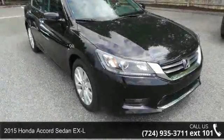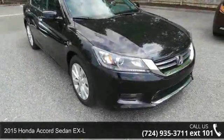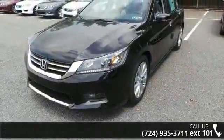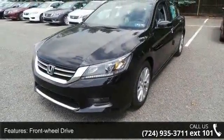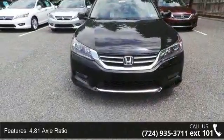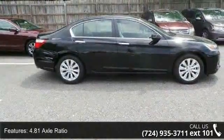Check out this 2015 Honda Accord Sedan EX-L. If you are looking for an automobile with great features, look no further. This vehicle's top features include front wheel drive, 4.81 axle ratio, front and rear anti-roll bars, and electric power assist speed-sensing steering.